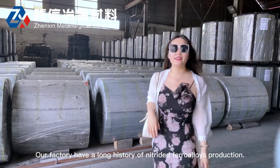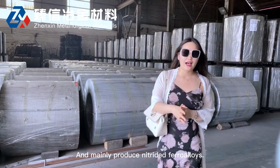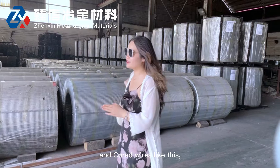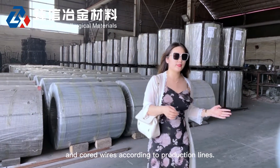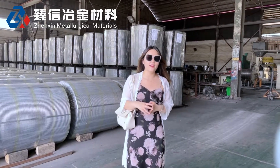Our company has a long history of ferroalloy cored wire production, and we mainly produce ferroalloy cored wire at the cored wire production base. We have an oversized production base of ferroalloy cored wire at the cored wire facility according to our product range.